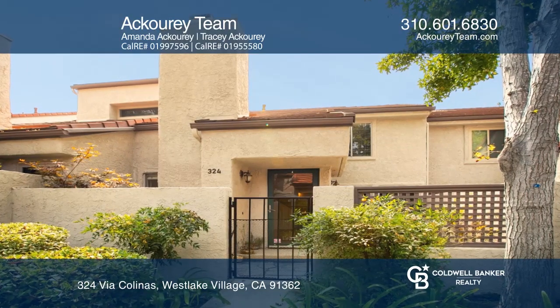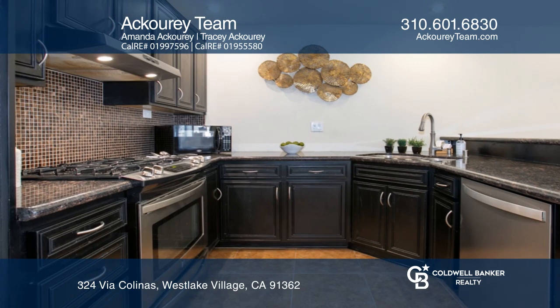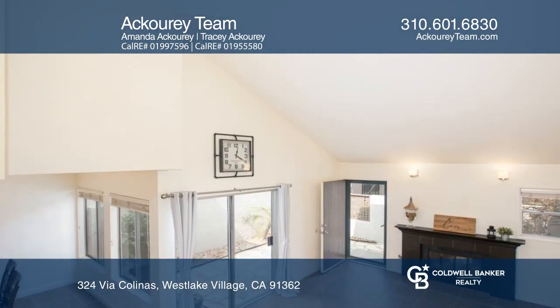Are you looking for a beautiful home that has been remodeled and is in move-in condition? Well, look no further, as this is the home for you!